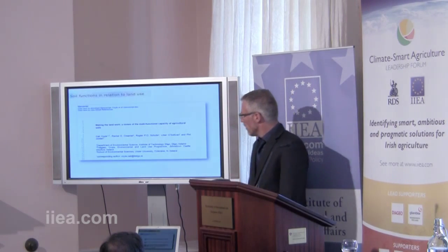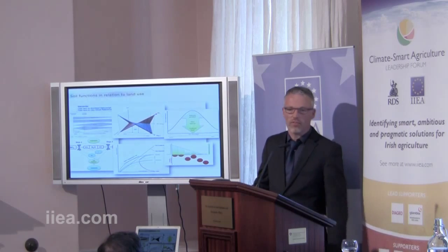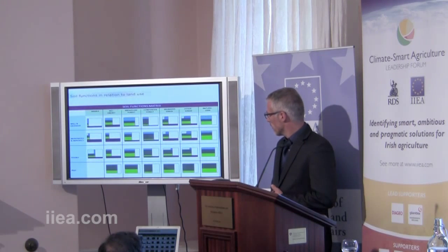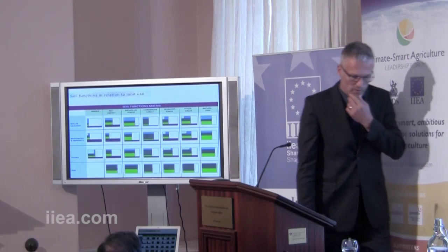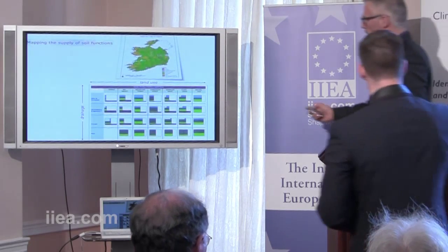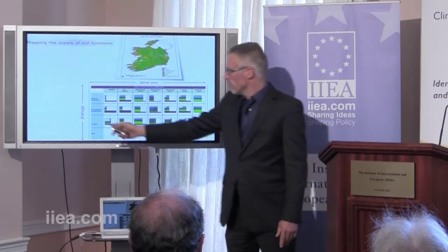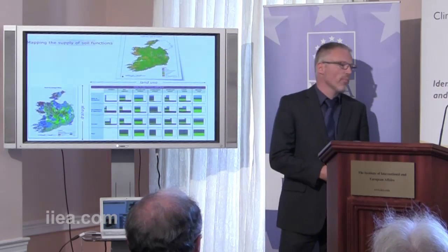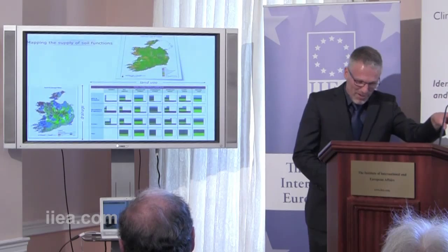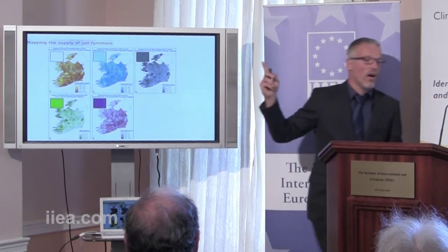We did that with IT Sligo, where for each of the soil functions we developed conceptual models based on a very extensive literature review, which we could then use to predict this supply. This matrix has just been accepted by the Journal of Environmental Science and Policy. We have now related the supply of our soil functions to land use, for which we have a land use map, and drainage. As of last year, we have a new drainage map of Ireland following the publication of the Irish Soil Information System, formerly known as ISIS, funded by the Environmental Protection Agency. This allows us, for the first time, to map the supply of soil functions.